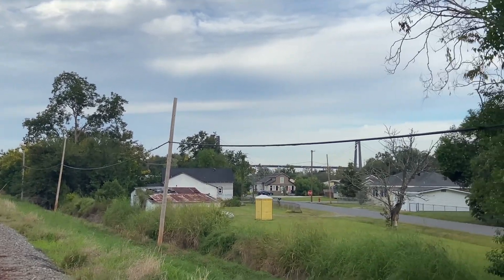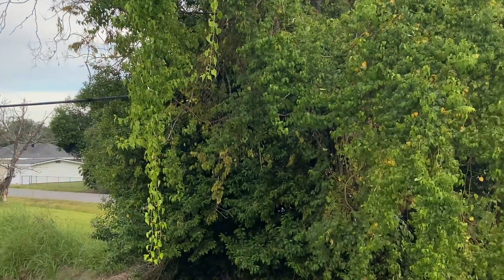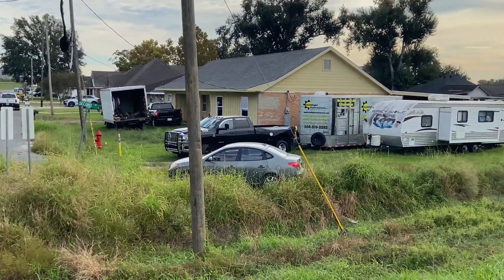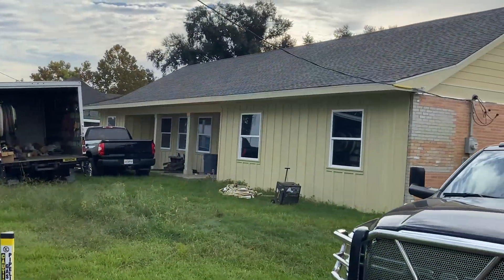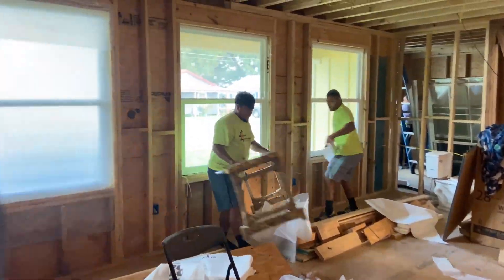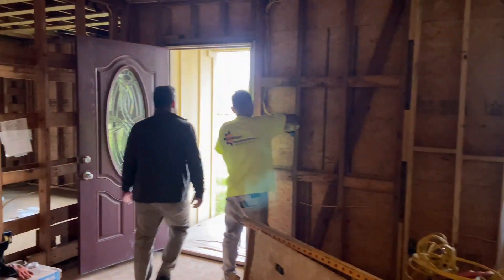Hey, thanks for joining us again today. This is Cory with Sunlight Contractors and we're out in Luling, Louisiana today doing another open cell spray foam job on this renovation. We're actually doing the roof and the walls in this house and we're trying to get it done in one day. So we brought both rigs out so one crew can be spraying in the attic while the other sprays the walls and we can get this thing knocked out.